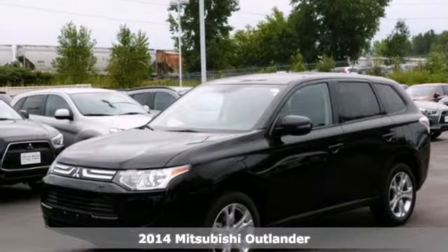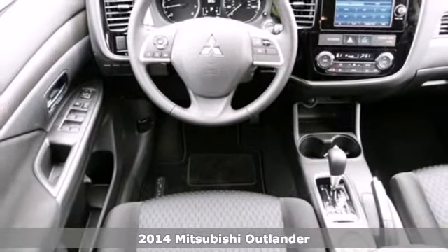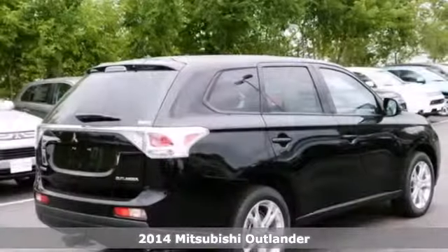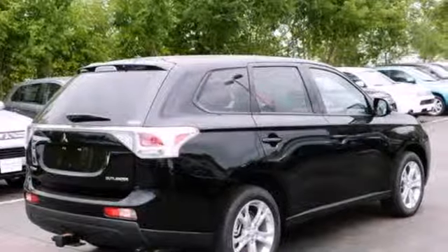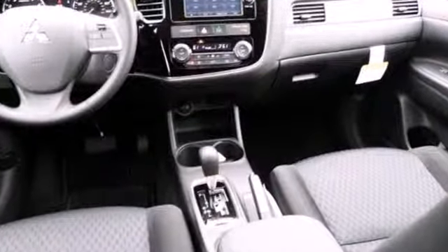It's a 2014 Mitsubishi Outlander. It's been completely restyled this year and is better than ever. With new interior materials and design come new conveniences, such as Eco Mode, Climate Control, and third row fold flat seating.